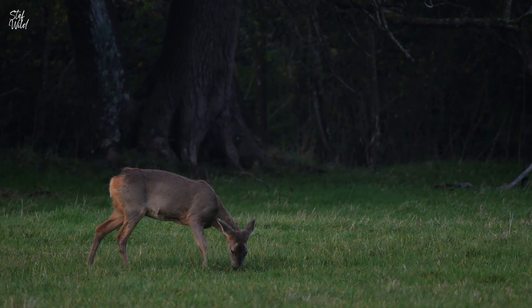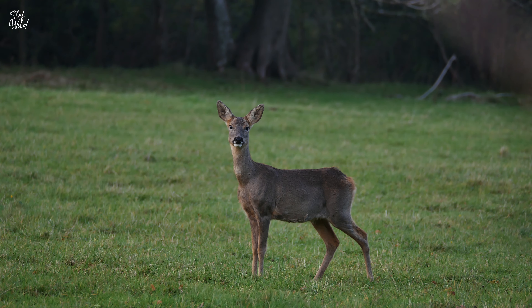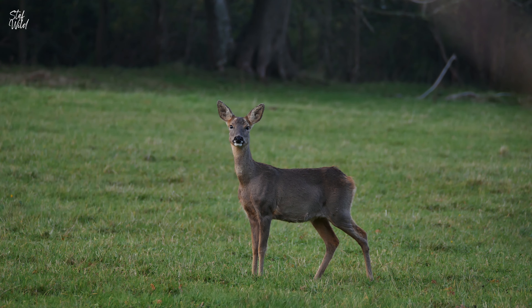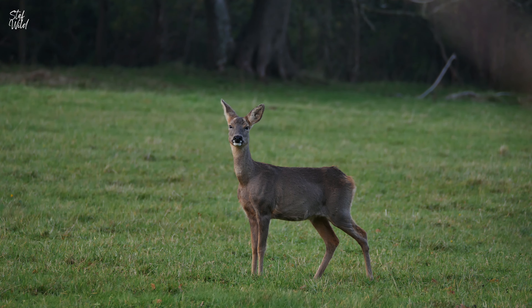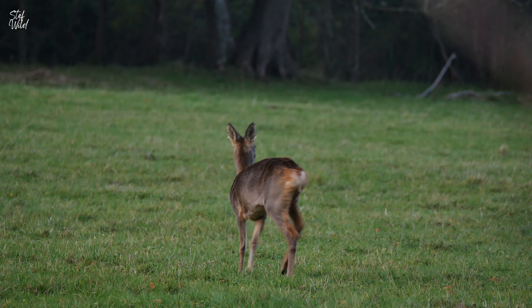Roe deer's coats are vibrant rusty red in summer and in winter they develop a thicker coat that appears a muted grey-brown. Both sexes have a prominent white rump with no visible tail, although does have a small tuft of hair at the base of the rump patch, as you can see here.